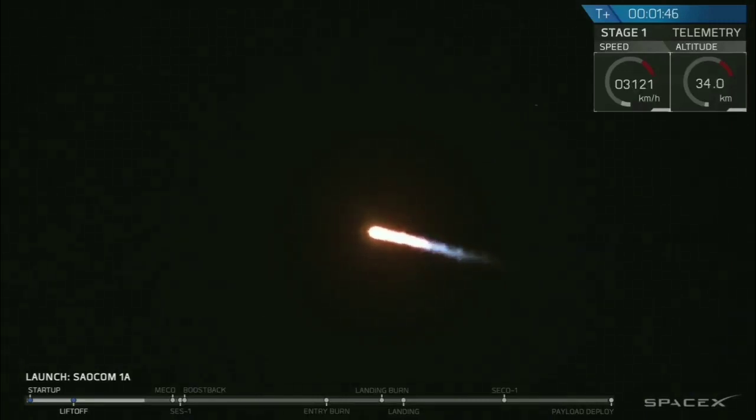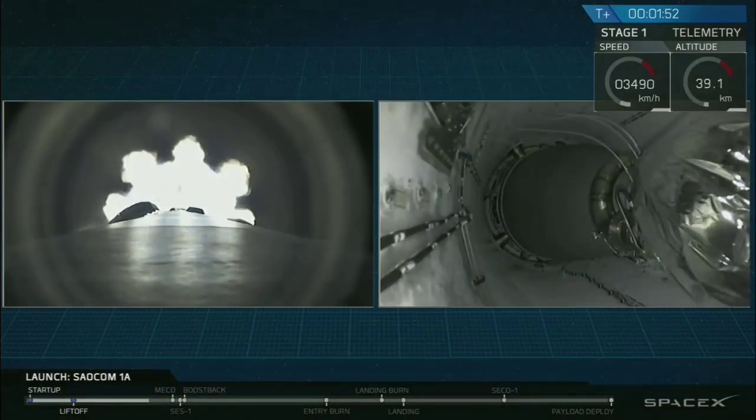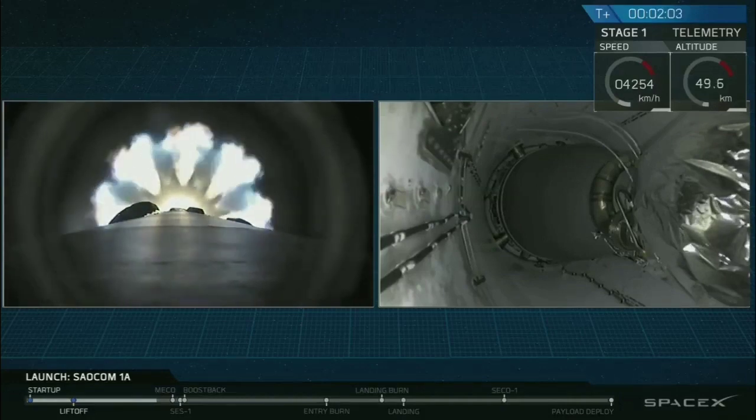Coming up at T plus two minutes and 19 seconds, we're going to have a series of five events happening all very, very quickly together. That's going to be main engine cutoff, stage separation, second engine start, boost back burn start, and fairing deploy. It's going to happen really fast, so let's watch the views we have on your screen.